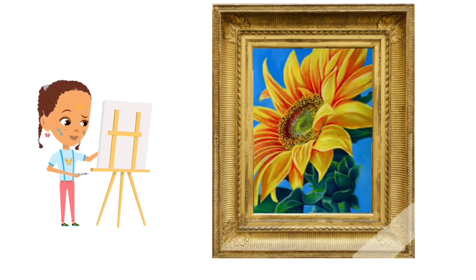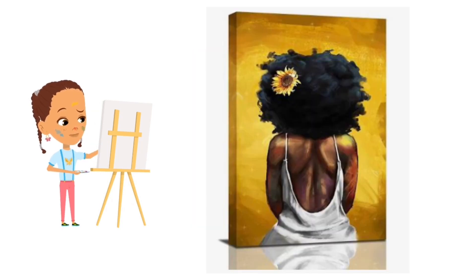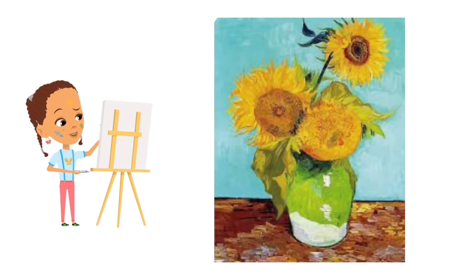Throughout history, sunflowers have been a source of inspiration for artists and a symbol of happiness. The famous artist Vincent van Gogh even painted a series of sunflower paintings that are cherished around the world.